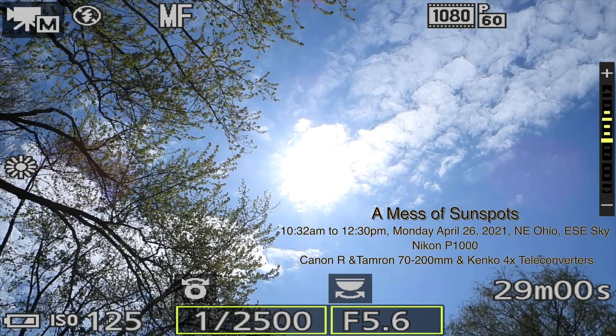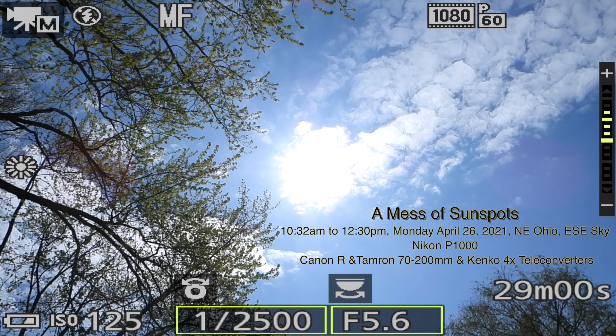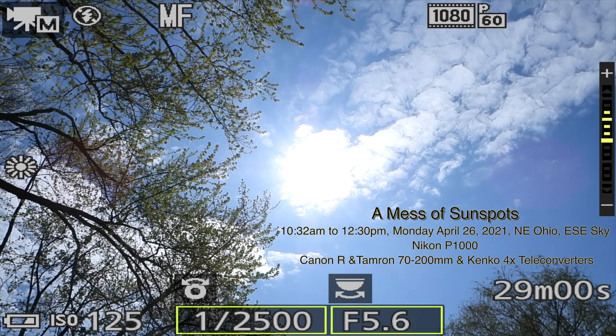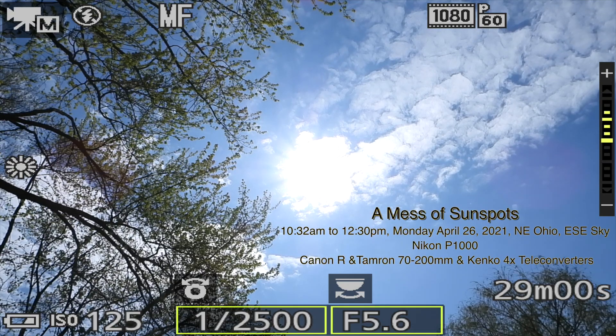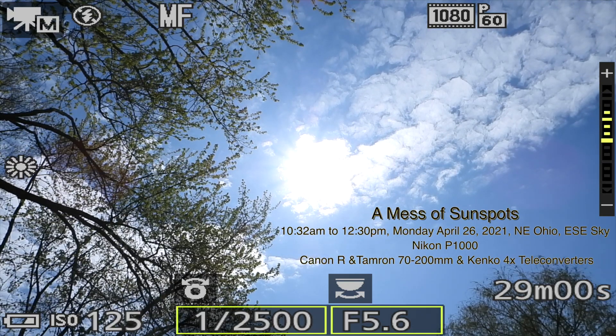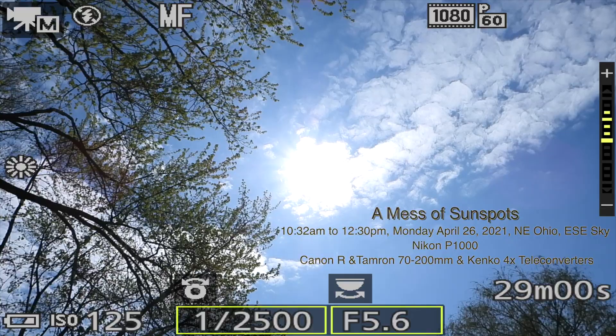Alrighty, well hello there. We finally have a clearing up here in Northeastern Ohio — well, partially — but there are reports of a whole bunch of sunspots up there, so I wanted to take a look at them.